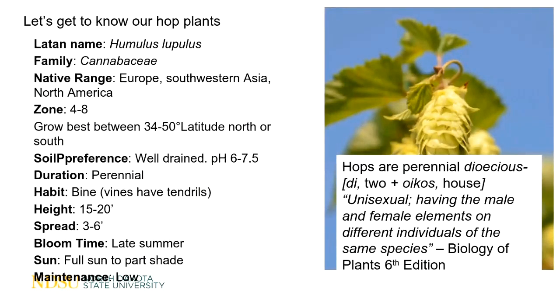Hops are rated zones four through eight. We are zoned 4a here in Williston, although some things don't always overwinter like they should — I like to tell people we should treat it as zone three. Hops seem to be pretty hardy here. I only had one variety in my trial where nine plants were planted and only four of them overwintered the very first year — that happened to be the variety Chinook. We did not continue with that variety in our trial. The thing to really remember is that hops grow best between the 34th and 50th degree latitudes north or south.